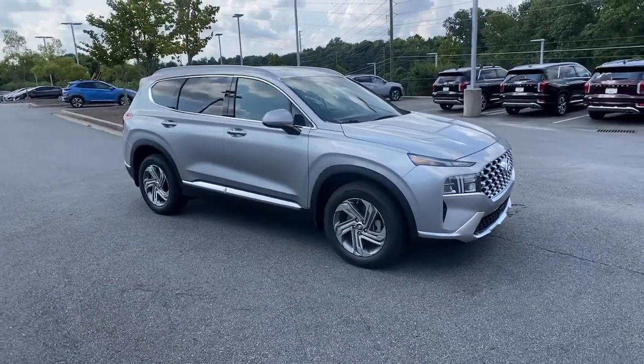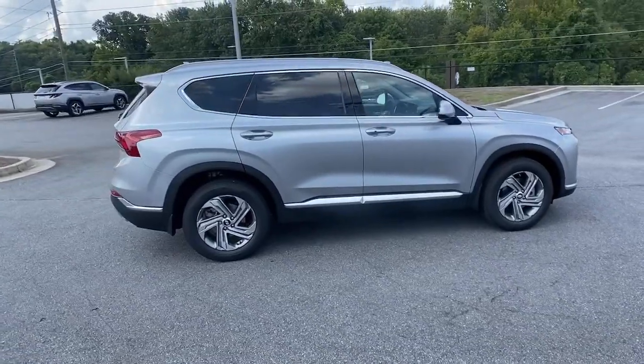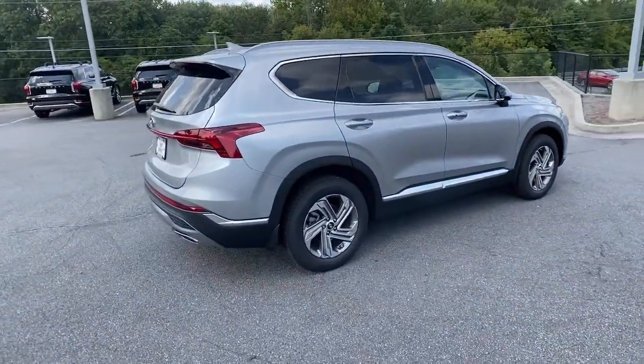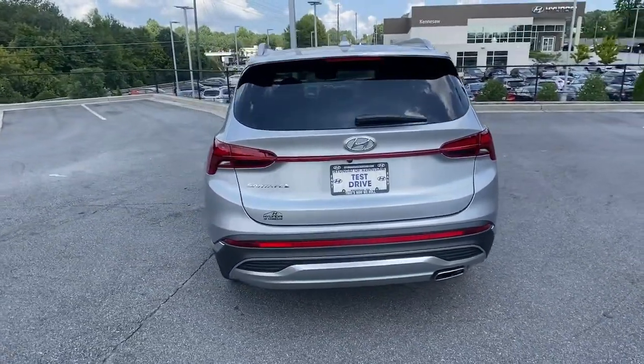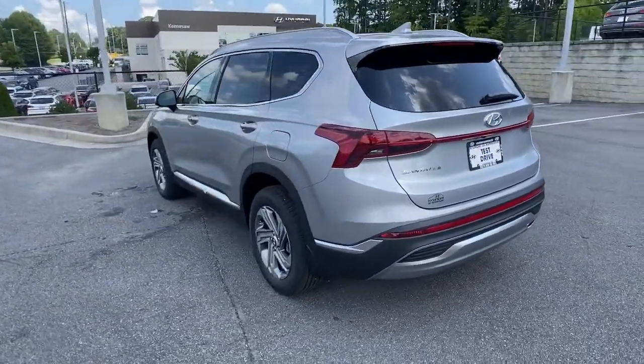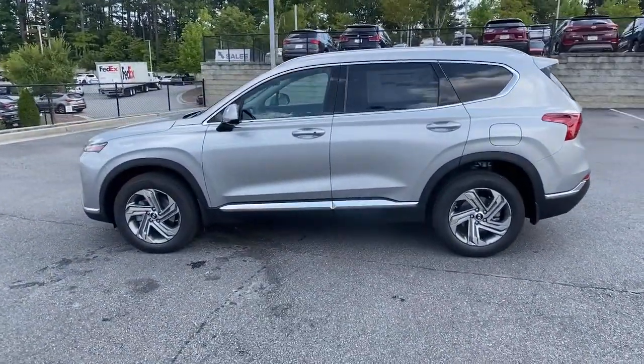Look no further than the 2022 Hyundai Santa Fe. Relax and enjoy the road trip in this convenient, well-equipped Santa Fe crossover. Versatility, striking looks, the latest infotainment and safety tech, and a spacious, comfortable cabin are yours in this stylish, family-focused SUV.